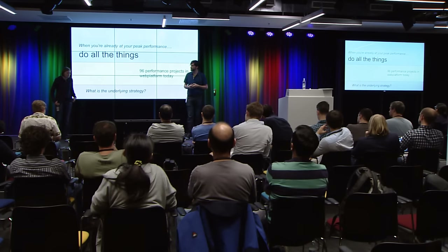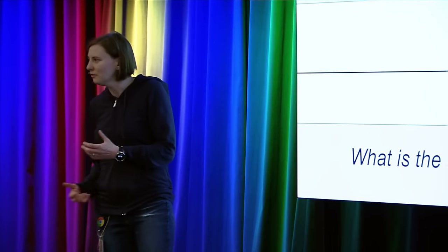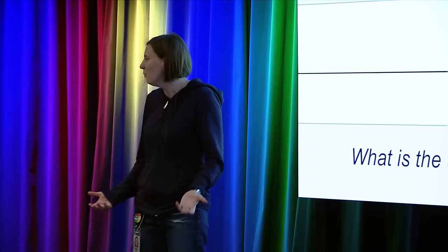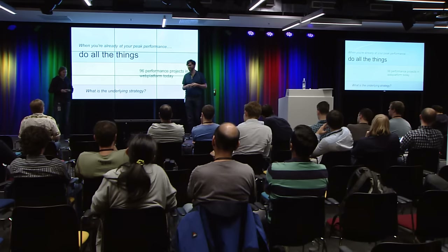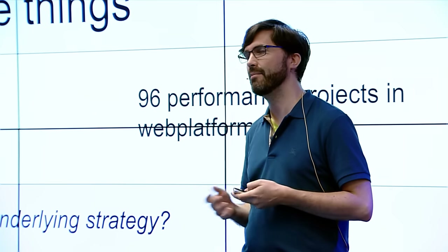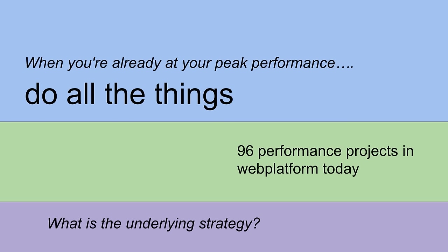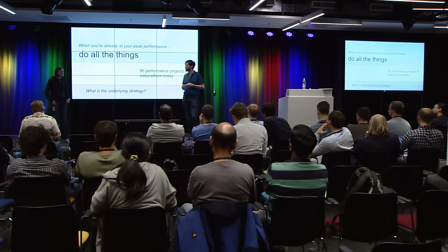So what is our strategy? We looked at the performance projects — we did a survey, a lot of you answered, thank you. There are 96 web platform performance projects going on right now, all active. Maybe two or three aren't active. Some of them are raw performance, some of them are interventions, but a lot of them are kind of — we couldn't quite figure out the word — trying to convince ourselves of how this all fits together.